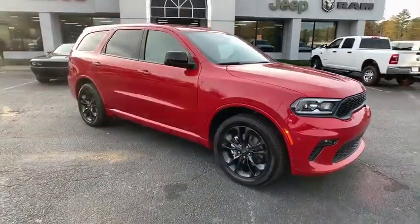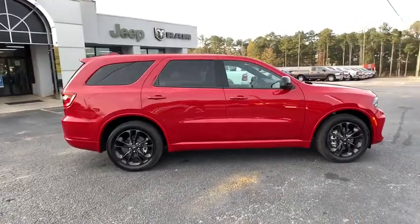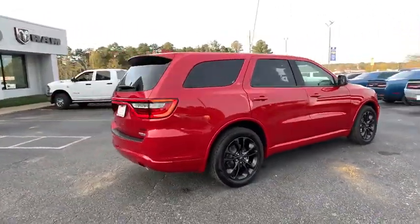Come test drive the 2021 Dodge Durango. The Durango allows you and your family to travel in style and comfort while towing your camper or boat.